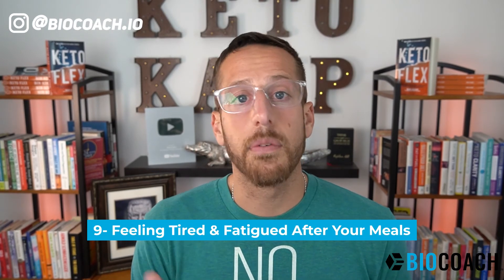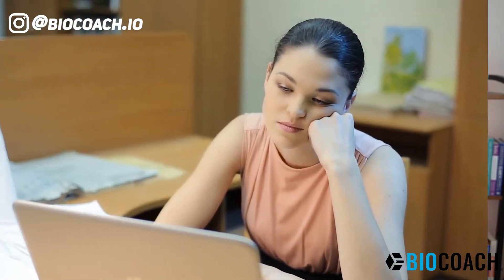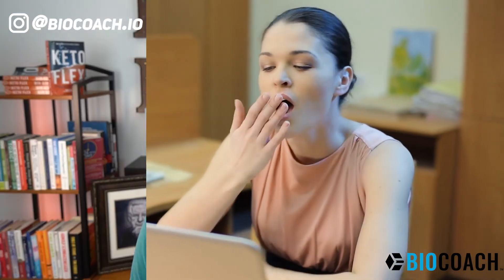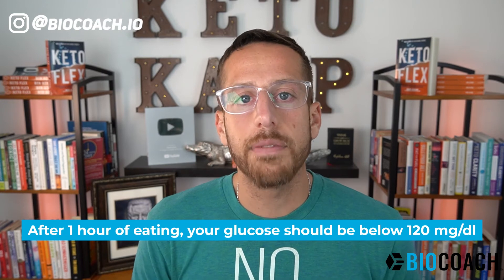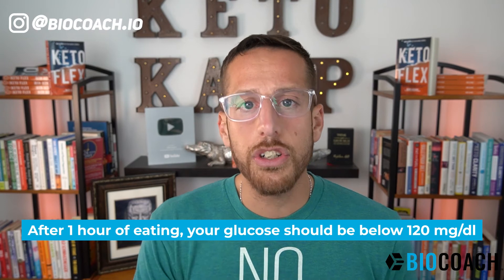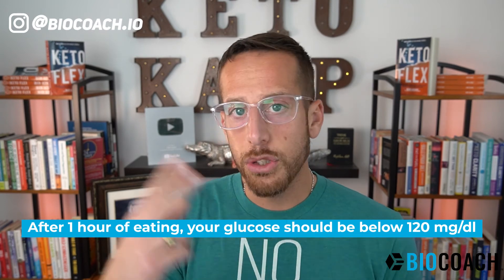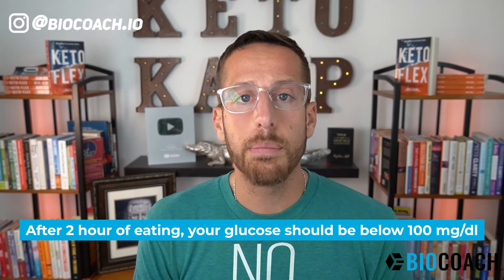The last symptom to pay attention to is feeling tired and fatigued after your meals. This is typically seen as an afternoon energy crash, or you just feel really tired after eating a big meal. This is a postprandial response we don't want — postprandial simply means after eating. If you're testing your blood glucose, what you want to see one hour after eating is glucose below 120 milligrams per deciliter.